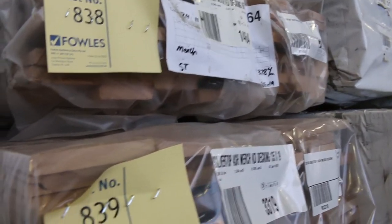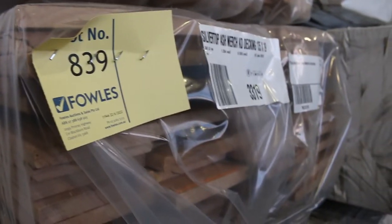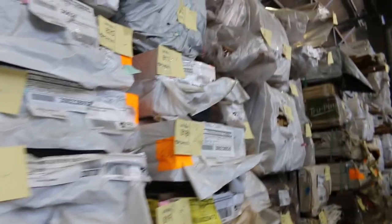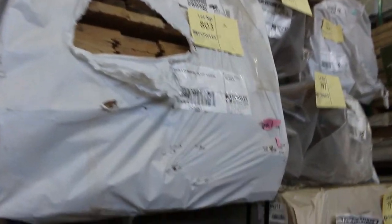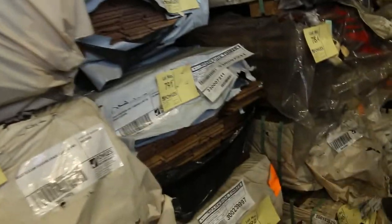In behind here, some silver top decking — 86 by 19, and there's a pack of 135 by 19 there as well. Some more laminated posts. Flooring — spotted gum, Queensland mixed hardwood — 80 by 19 and 130 by 19.